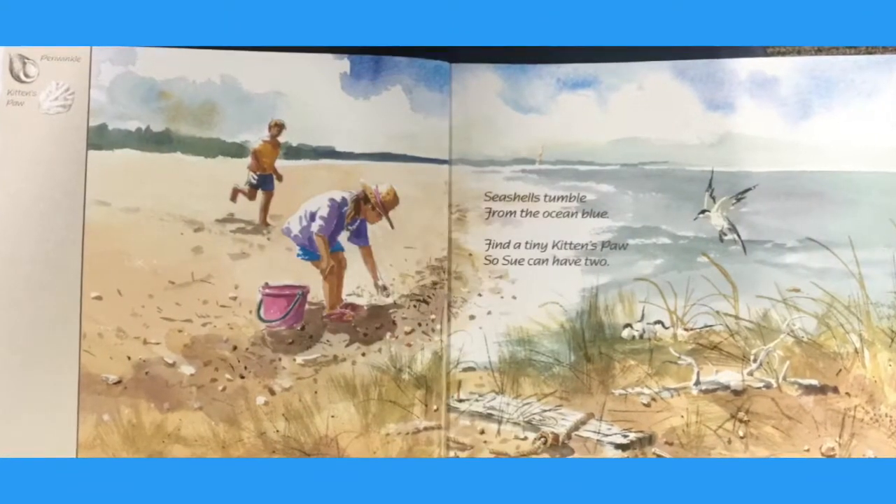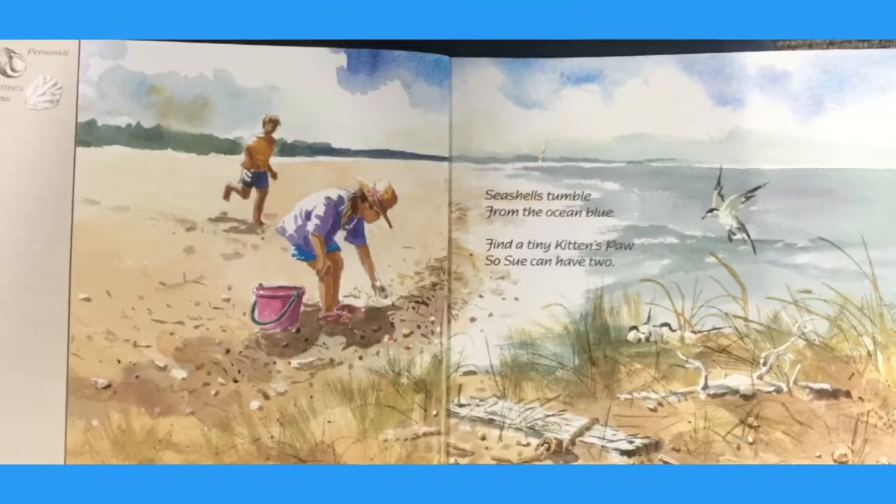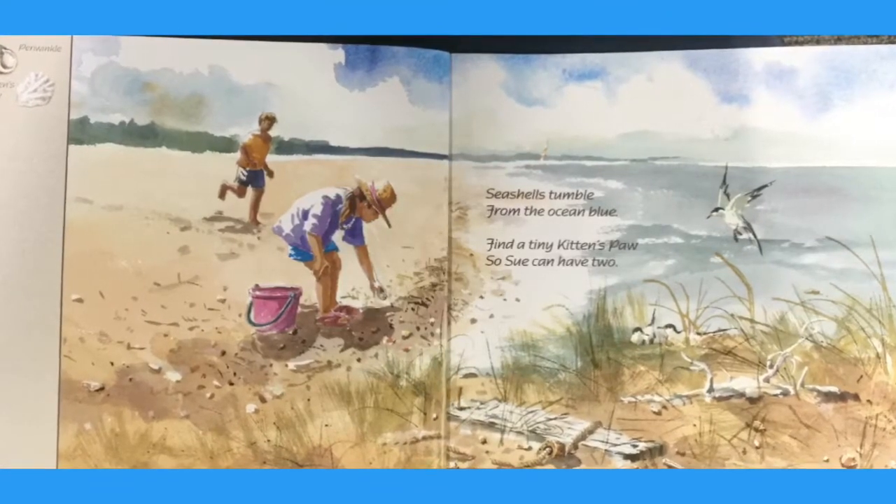Seashells tumble from the ocean blue. Find a tiny kitten's paw so Sue can have two.